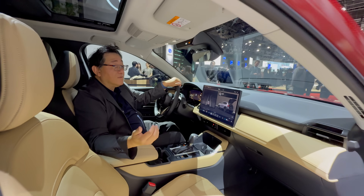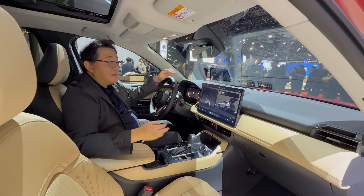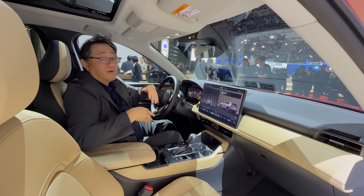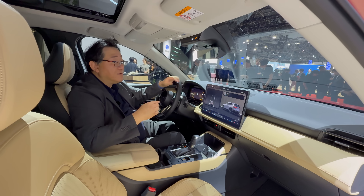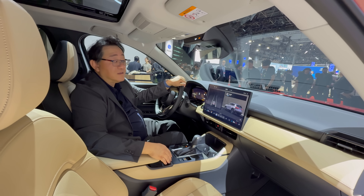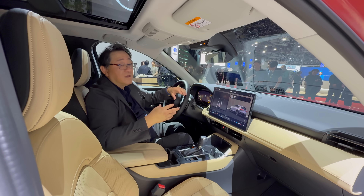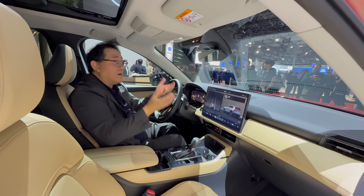Initially, there will be only one engine: the 2.5-liter naturally aspirated — not turbocharged. In Europe, they'll get a mild hybrid with the 2.5-liter, but in North America it's naturally aspirated only with no mild hybrid. A year later, they will introduce a full hybrid system — their own system, not based on Toyota's. As for the turbo model, Mazda says the market share for turbo is very small, and they feel the hybrid system coming later will effectively take over what the turbo market currently represents.